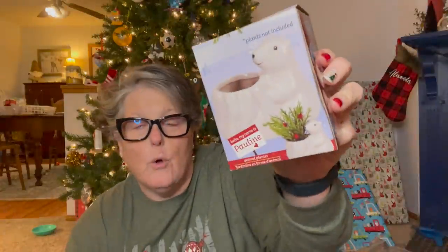I decided I needed one more polar bear planter — I showed you these in the last haul. I'm going to transplant a succulent; I ordered some succulent soil but I'm waiting for it to come in. I have a succulent that needs to be split, so I'm sending one home with Sarah and going to put it in the polar bear. This is Pauline — Pauline the polar bear. And if you needed to know, plants are not included.